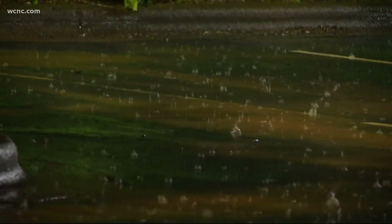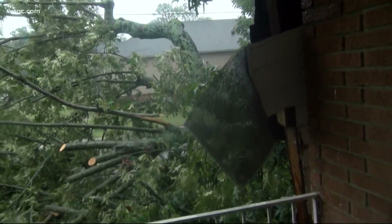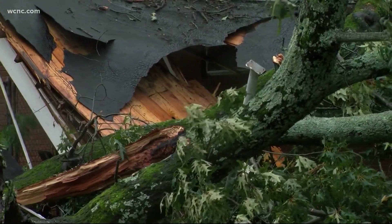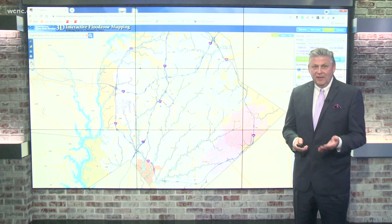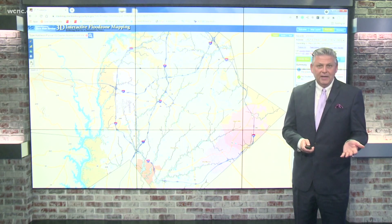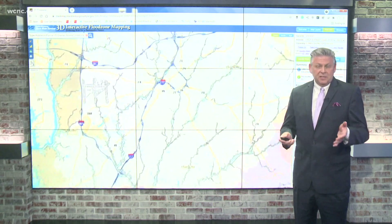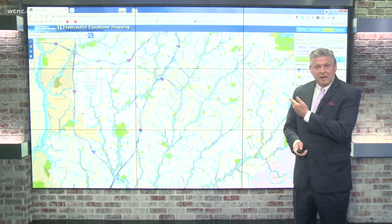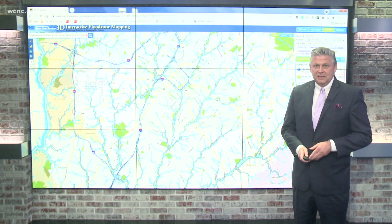One last tip: waiting until there's a storm circling on the radar won't help you. Policies are not written once a storm gets a name, and there's usually a 30-day wait after that. Here's a look at the map I mentioned — most counties have something similar so you know if your property is in a floodplain. If you want to see Mecklenburg County's, I put the link in the web script. You can find it over on WCNC.com.